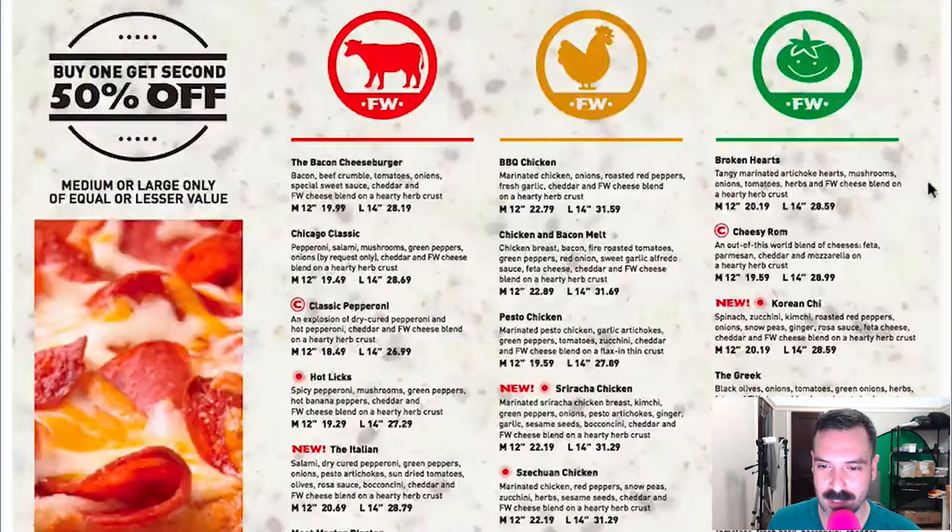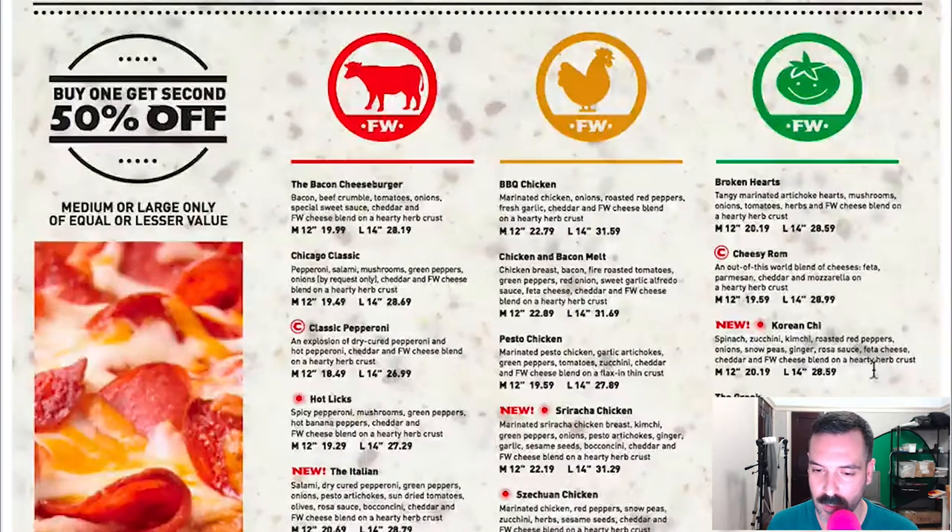The veggie pizzas: Broken Hearts, Cheesy Rom — I'm not sure what rom is — a blend of cheeses: feta, parm, cheddar, mozzarella on a hearty herb crust. Korean Chi — actually, it's probably Chi. I'm a Chicagoan, so whenever I see CHI I say chai. The Greek, Magnificent Mushroom Marvel, The Margarita, Tuscan Garden, Veggie Wedgie — I love that name, Veggie Wedgie — and the Vegetaliano, also another great name. Lots of great names on this menu.